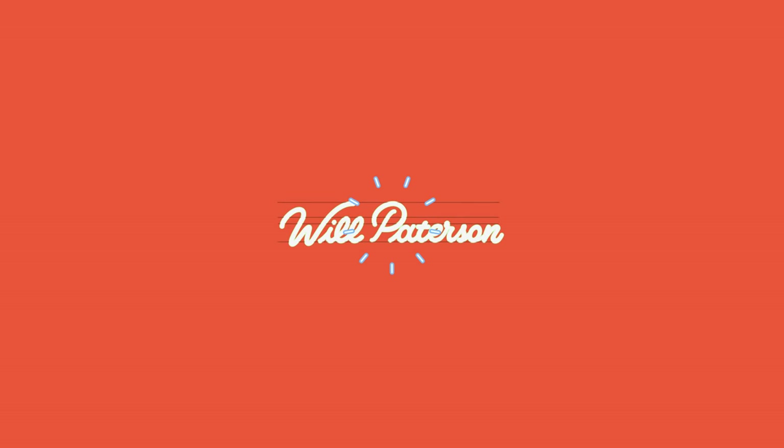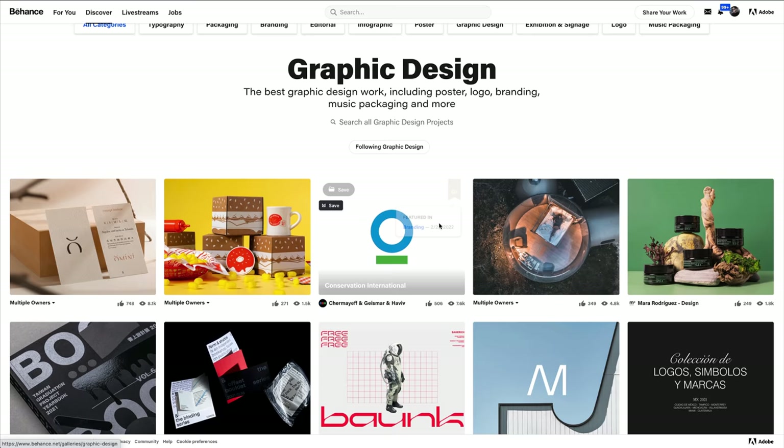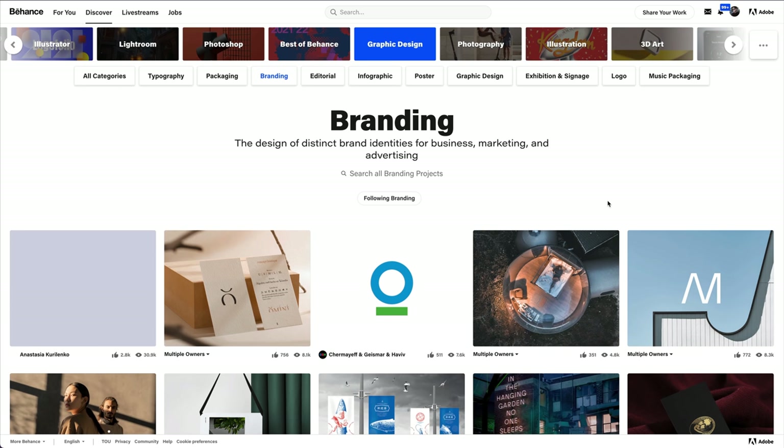Okay, so graphic design — the best work. What I'll probably do first is go into branding. That's my sort of realm that I love. And let's look at the first one.